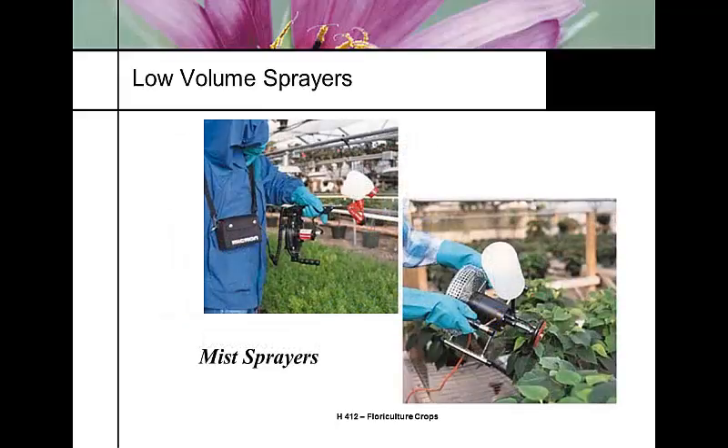These are some other low volume applicators. This is a mist applicator — the water containment system is up on top. It's got a little fan and you actually walk through the greenhouse misting it, putting out a very low volume but a lot of product. This particular device works with a pretty high concentration, so the risk is the handler is working with higher concentration material. But as long as you're wearing the appropriate equipment, it's much more economical.